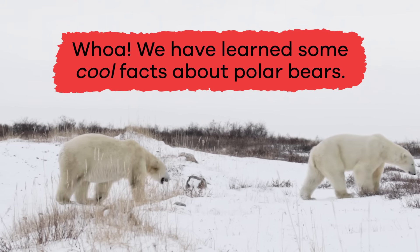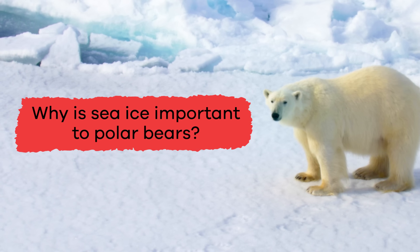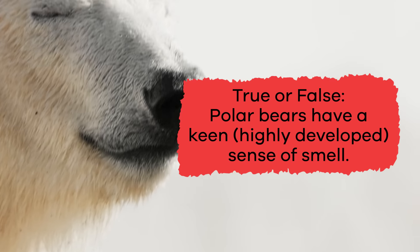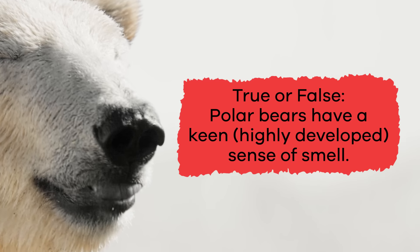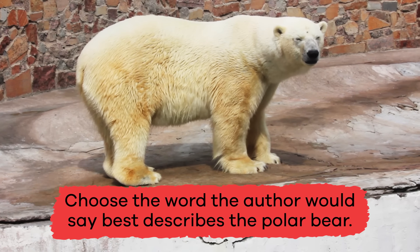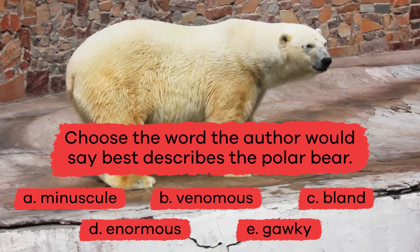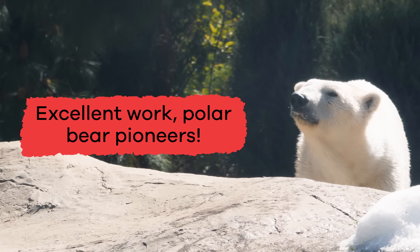We have learned some cool facts about polar bears. Let's review. Why is sea ice important to polar bears? Sea ice is important for hunting, traveling, resting, and mating. True or false: polar bears have a keen, highly developed sense of smell. True. Choose the word the author would say best describes the polar bear: A. Minuscule, B. Venomous, C. Bland, D. Enormous, E. Gawky. The answer is D. Enormous. Excellent work, polar bear pioneers!